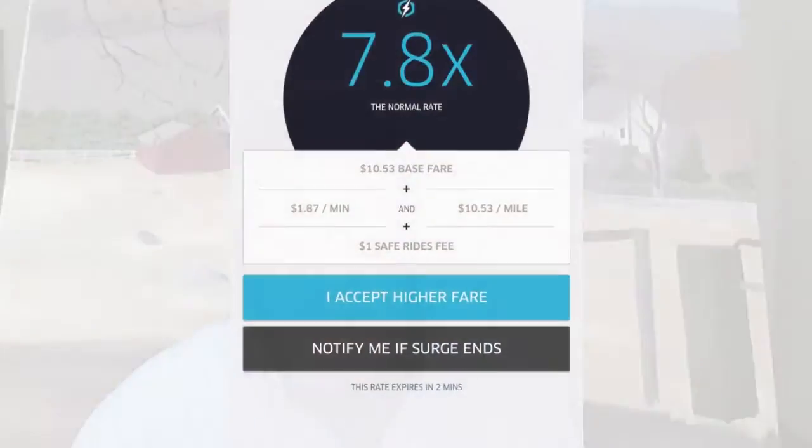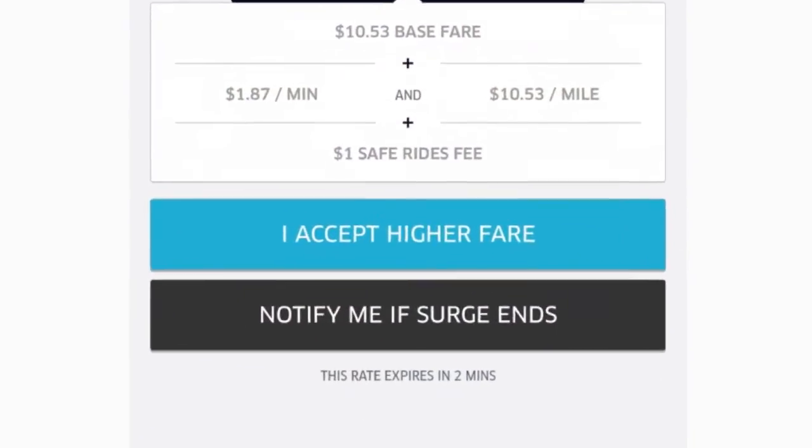Thirdly, you can tap on the 'Notify me when surge ends' button. Uber will actually send you a text message, and when you tap on the notification, it'll open up the app and you can order your Uber at regular price.